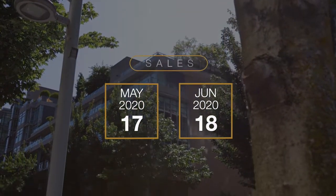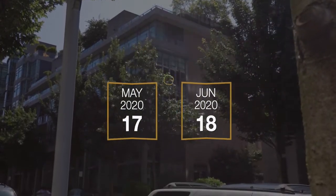Hi, I'm Jessica Chen and Adina Dragasanu. We are here with your market update for Olympic Village. Coming out of phase two of the lockdown, we have definitely seen changes in this market. In both May and June we saw an average of 17-18 homes sold per month in Olympic Village.